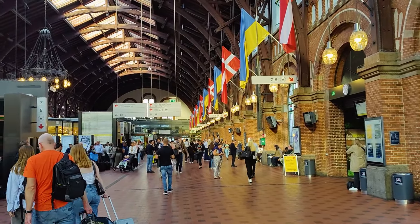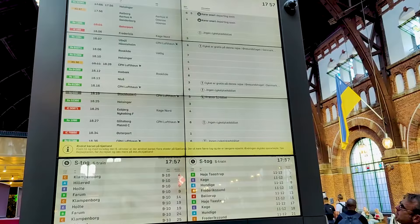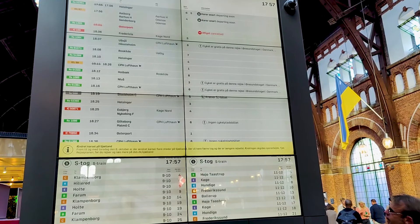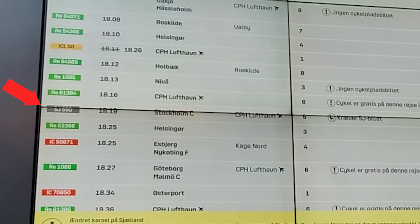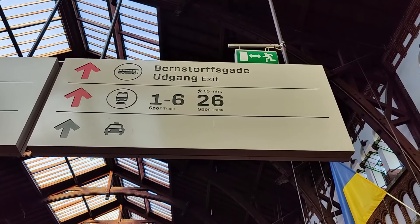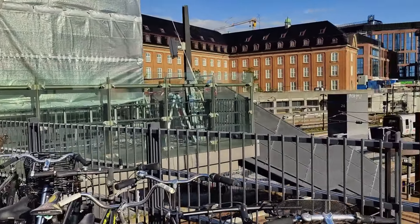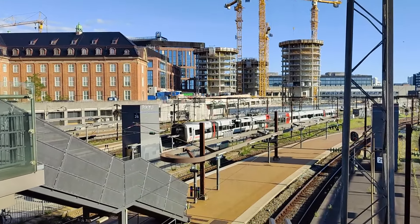There's not a lot of seating in the concourse, so don't arrive too early. Anyway, let's find out where our train leaves from. Looks like we are headed to platform 5. Be aware the trains to Sweden frequently leave from platform 26, which unlike all the other platforms is located a 15 minute walk away from the concourse at the station's southern end.